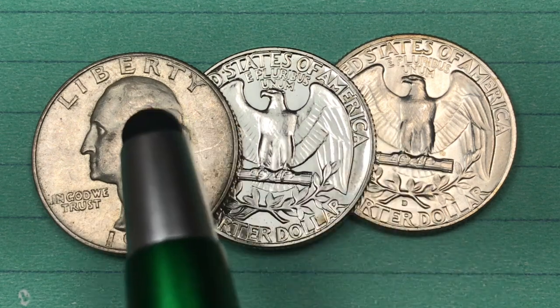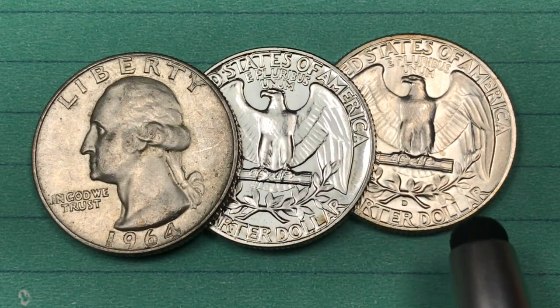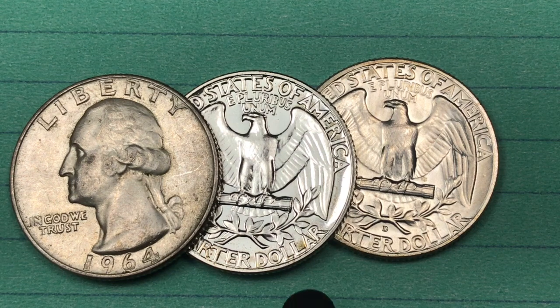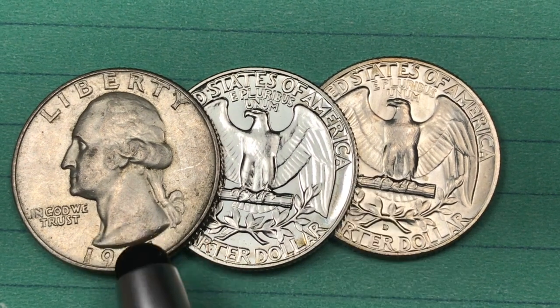You'll notice I have three coins here, but there are only two mints that made the coins in 1964. The San Francisco Mint did not make quarters in 1964 — they were gearing up for the 1965 clad quarters. There were proof coins made, however, and that's why I have three.